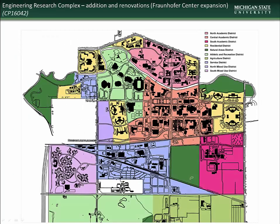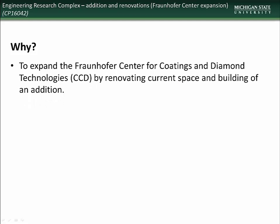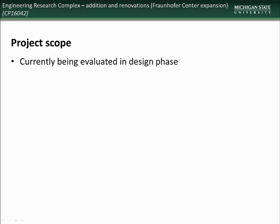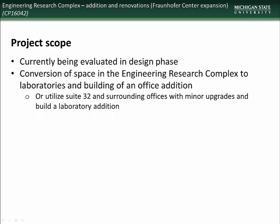We now have a new presentation on the Engineering Research Complex project to expand the Fraunhofer Center. The Engineering Research Complex is located in the South Academic District. This project is necessary to expand the Fraunhofer Center for Coatings and Diamond Technologies by renovating current space and building an addition to the facility. The ultimate design of the project is currently being finalized. It will include conversion of space currently in the Engineering Research Complex and the construction of an addition to the facility.